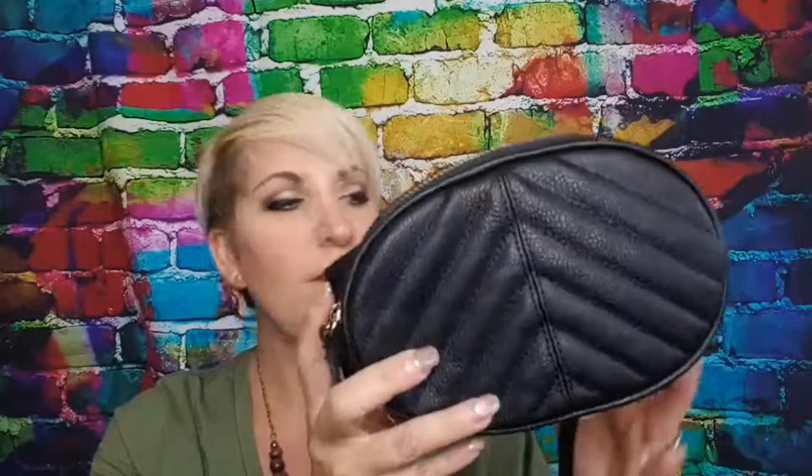I used it the other day when we went to the steam fair and it was perfect. I actually got this one when I went into Worcester. Most of the other stuff I'm going to show today is from the Primark in Redditch because I was in Redditch yesterday.